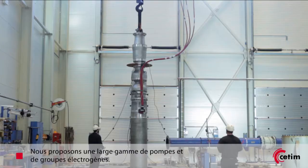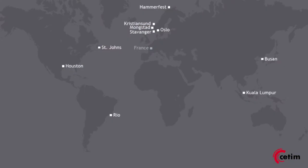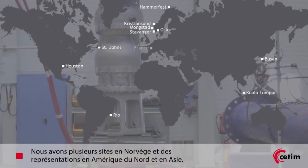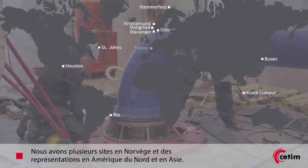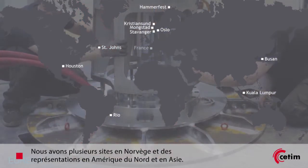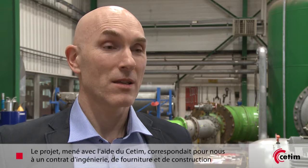Eureka Pump is a company that has more than 40 years of experience inside the oil and gas industry. We have a broad variety of pumps and generator sets. We are located in several places in Norway and also have offices around the world, like Northern America and Asia. The project was an EPC project and the field is located outside the east coast of Canada.